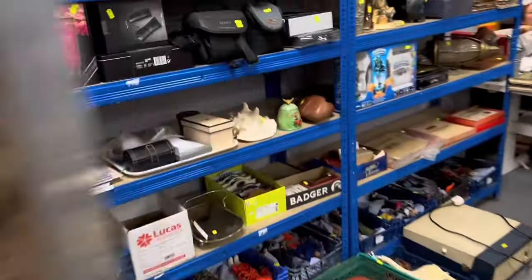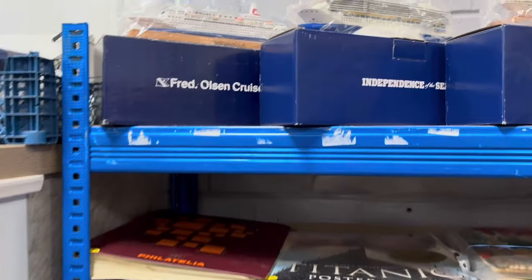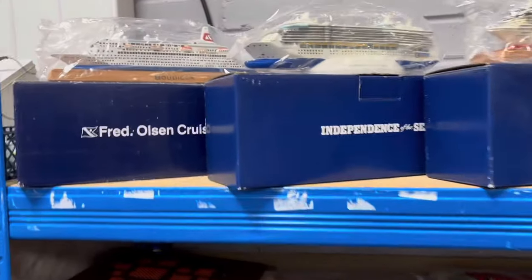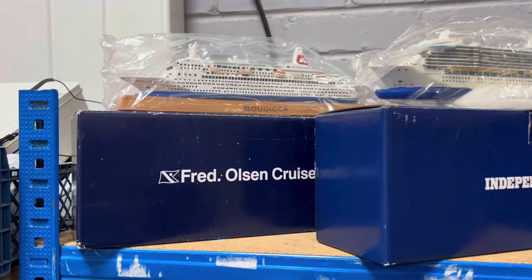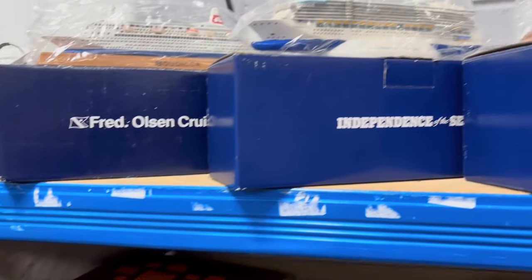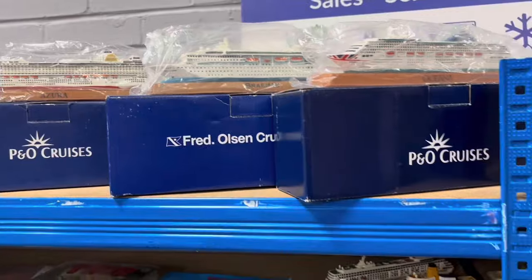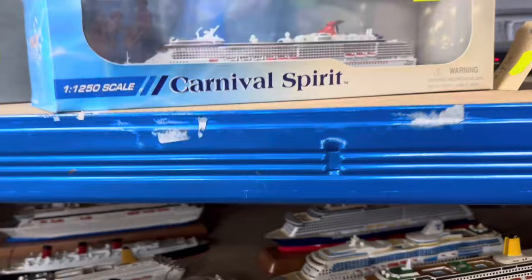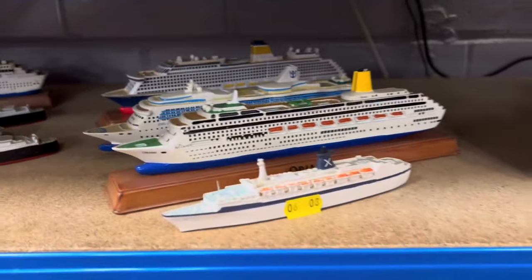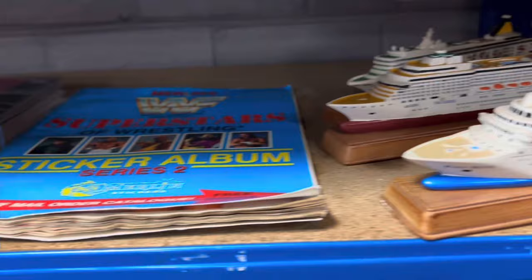Walking down the auction room, what a fantastic collection this is. It came from a really nice property cleared this week. These people obviously spent a lifetime doing cruises and bought souvenirs from every one — Fred Olsen cruises, Independence of the Seas — all with original boxes and polystyrene packaging. Carnival Spirit, P&O — we checked a few of these on the internet earlier and a lot of them are making good money.